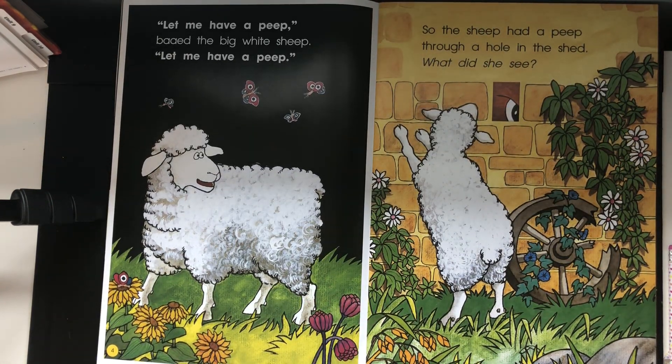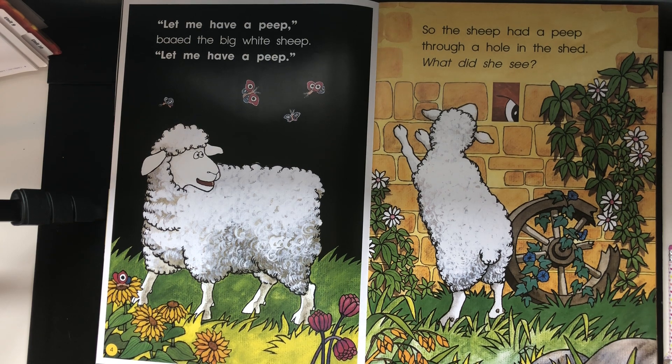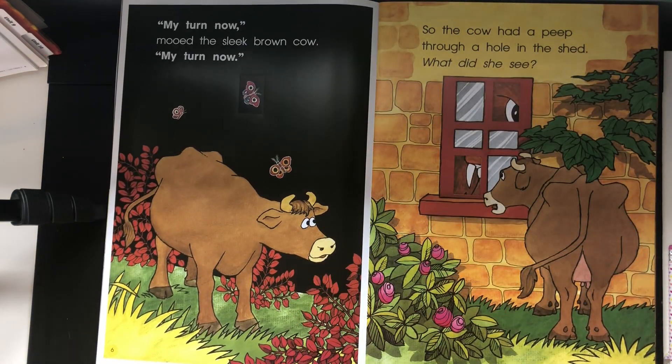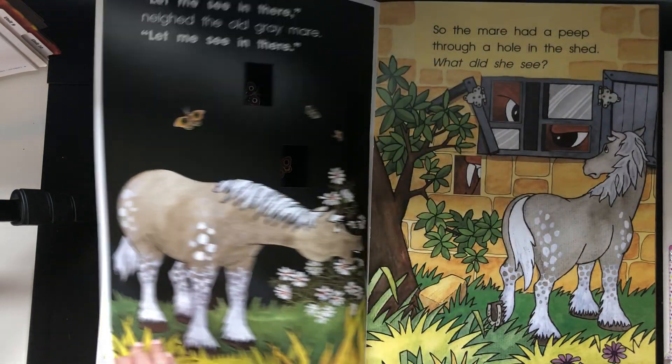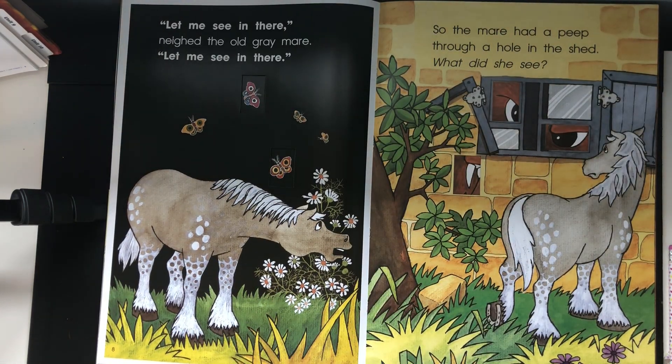Let me have a peep, said the big white sheep. Let me have a peep. So the sheep had a peep through a hole in the shed. What did she see? My turn now, mooed the sleek brown cow. My turn now. So the cow had a peep through a hole in the shed. What did she see?